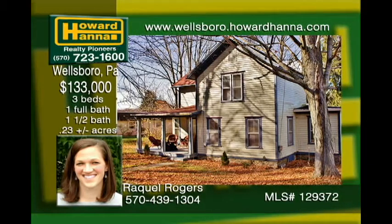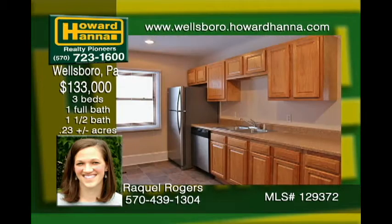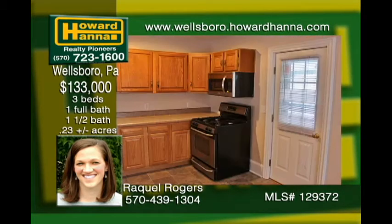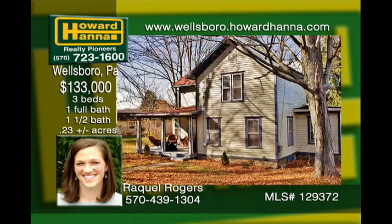This two-story home is nestled on a quiet street within walking distance from downtown Wellsboro. Relax outdoors on the covered front porch or on the back deck overlooking a large backyard. Recent renovations on the inside include a new kitchen, bamboo hardwood floors, new carpet, recessed lighting, new furnace, some new windows, and updated electric. The first floor is equipped with a bedroom and quarter bath while two bedrooms and a full bath round out the second floor.